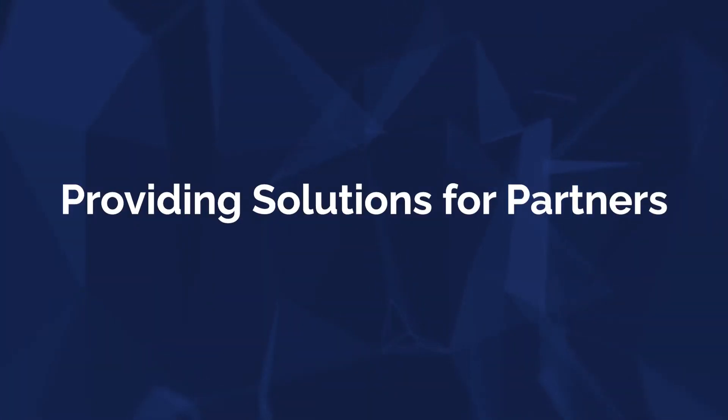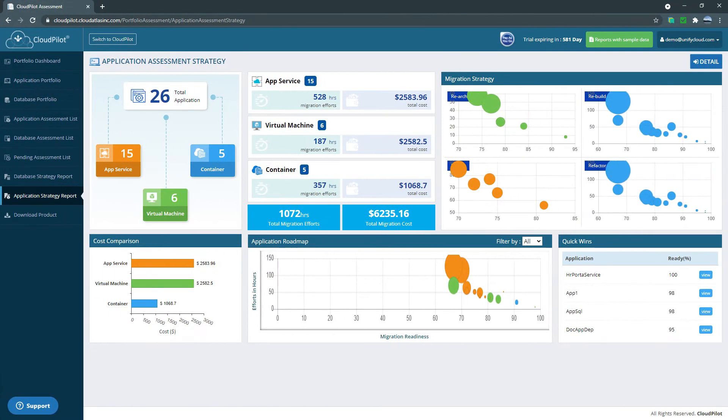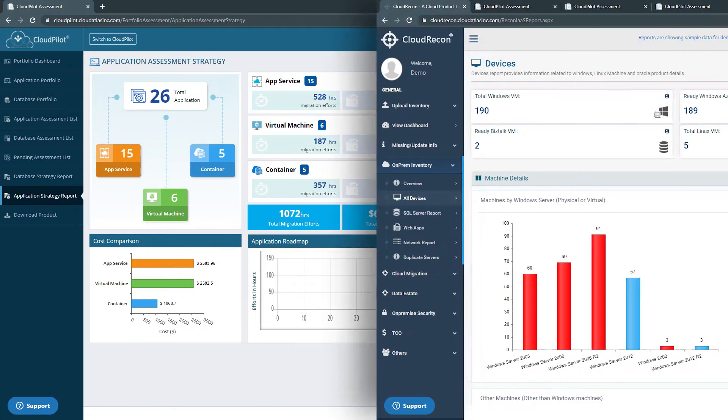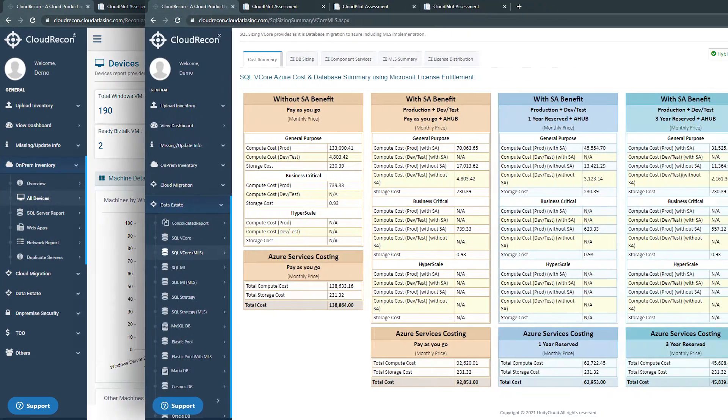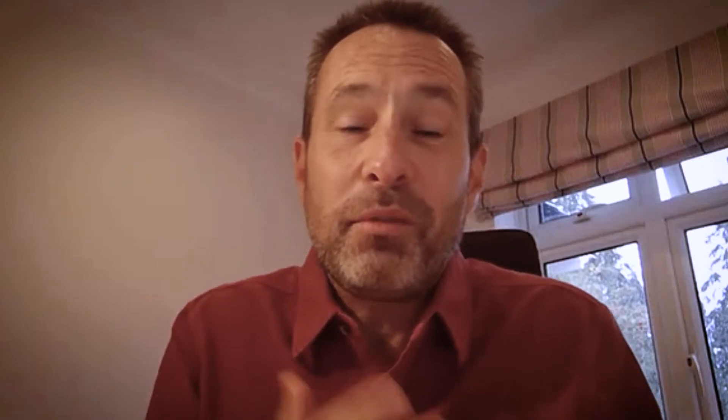We've got one customer right now with just one application and one database that we're helping move to the cloud, and on the other end of the scale, we're using Unified Cloud technology with a customer with 3,000 servers trying to figure everything out. The flexibility of their tools helps us cover that entire scale, so whatever the customer's problem is, with Unified Cloud we can really help them out.